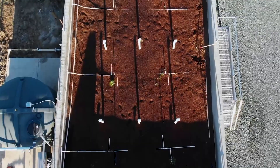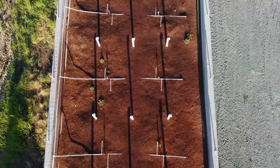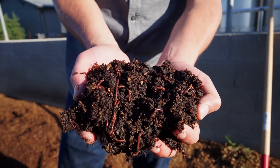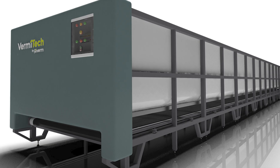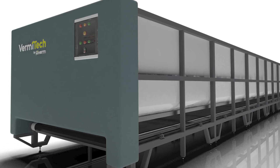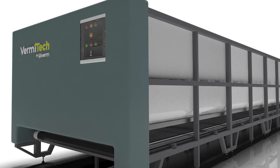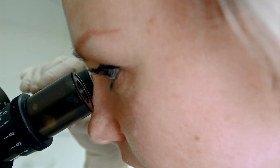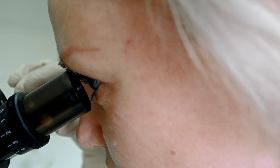Here's what we're covering today. First up, Biofiltro and vermafiltration—how thousands of worms are replacing traditional water treatment systems and cleaning up some of the nastiest wastewater on the planet. Second, Vermitech monitoring systems—the tech that's turning worm farming from guesswork into precision agriculture. Think Fitbit, but for your worm bin. And finally, the wildest one—cancer research using the solomic fluid from Eisenia foetida, otherwise known as the red wiggler. Scientists are studying the immune liquid inside red wigglers to understand how it might fight tumors in humans.